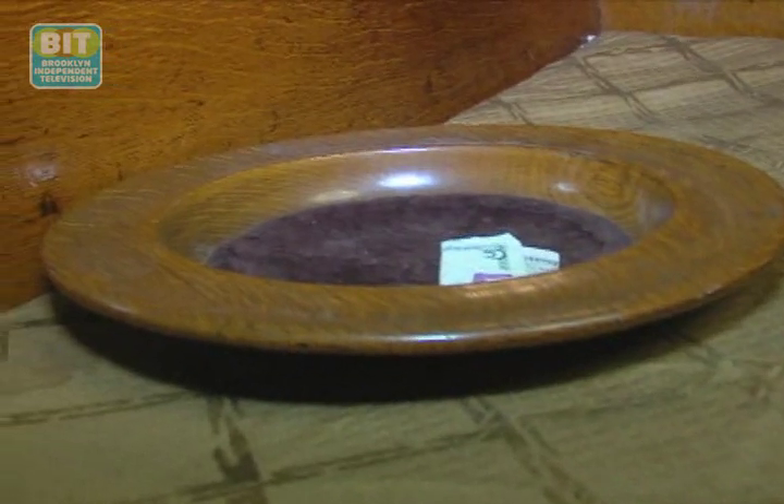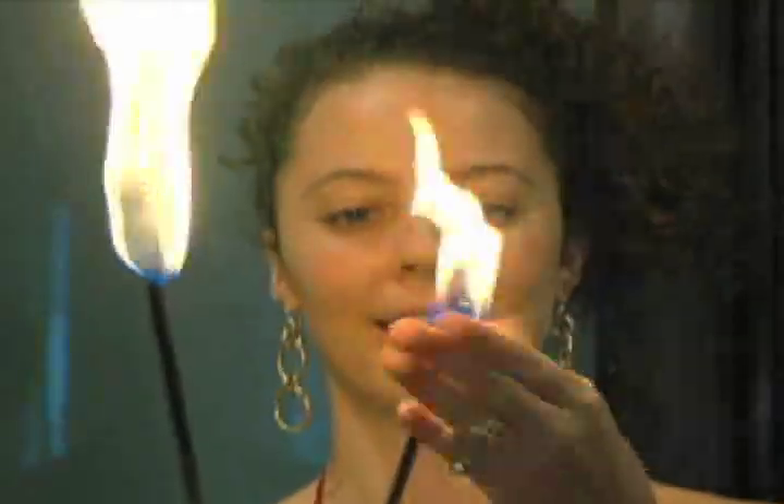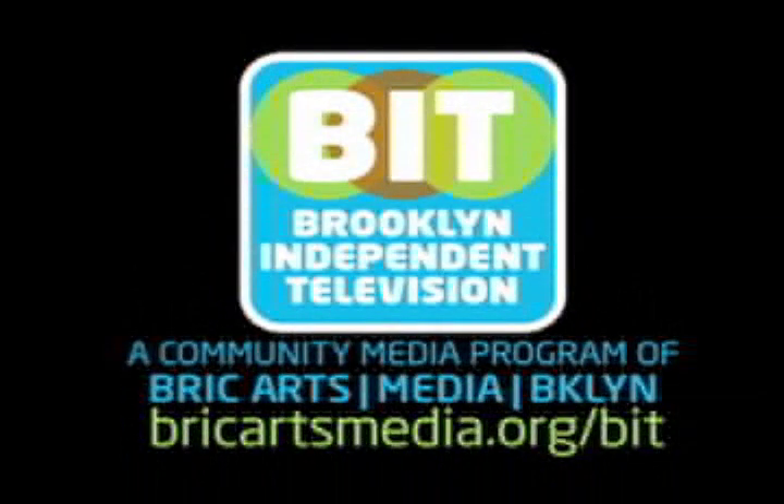For Brooklyn Review, you've been Around Town with Fred Brown. Watch this and other Brooklyn Independent Television episodes online at brickartsmedia.org/BIT.